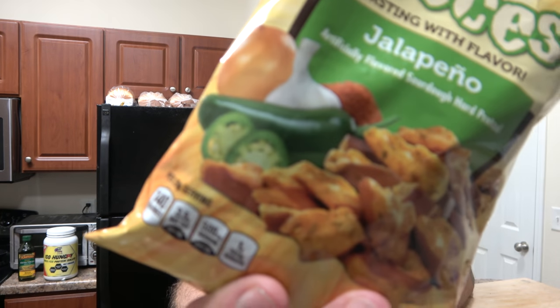A lot of you guys have requested this. I've tried lots of their products; I don't know if I've tried this one, but I haven't reviewed it for the channel — I know that much. On the front it says: bursting with flavor. Jalapeño — artificially flavored sourdough hard pretzels. It's got a great label, but I think that could be the only real jalapeño in here. We'll see.